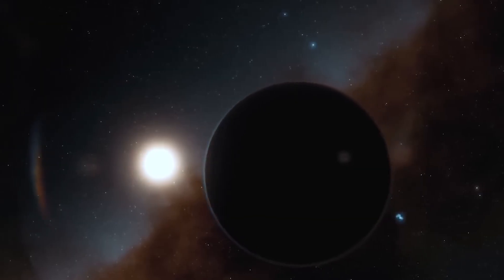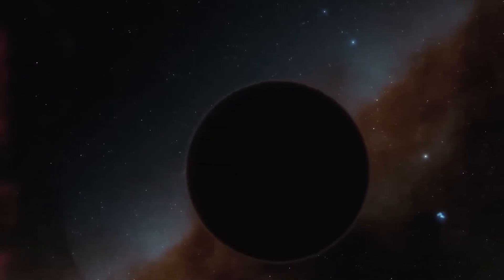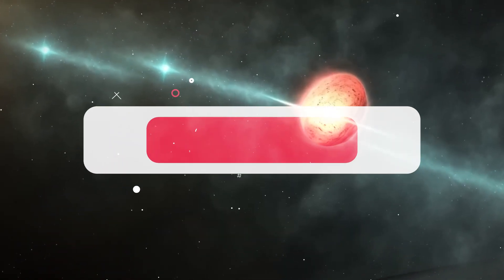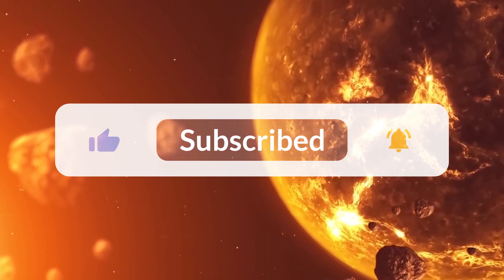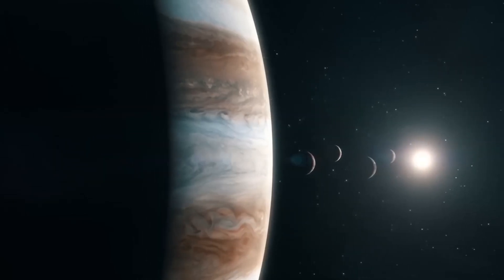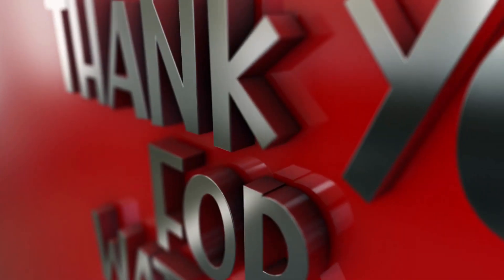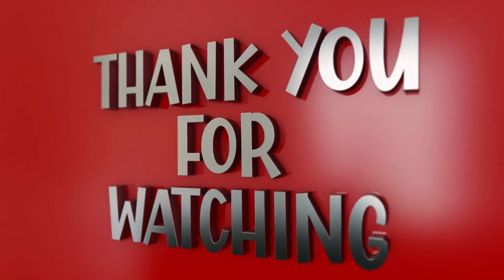What are your thoughts about this vast exploration by humans? Put your thoughts into the comment section below. To stay updated, please subscribe to the channel and turn on the bell notification. Don't forget to like and share the video. See you soon with more informative videos. Thank you for watching until the end.